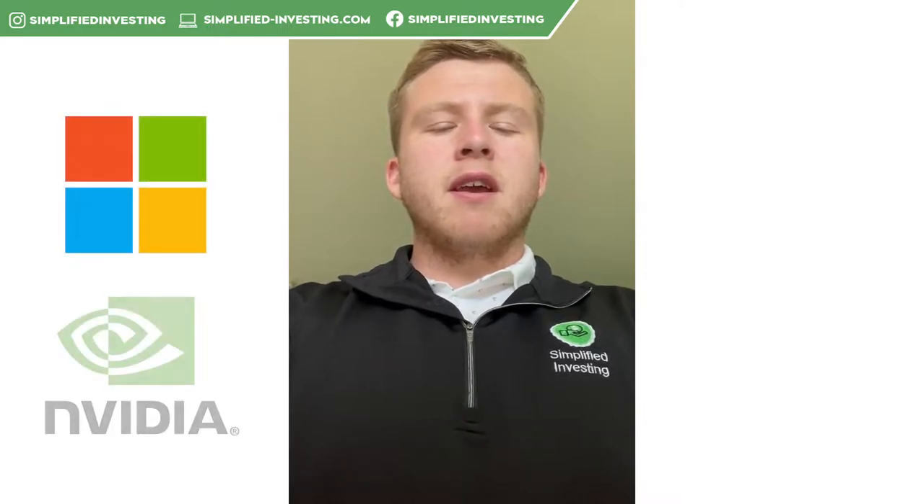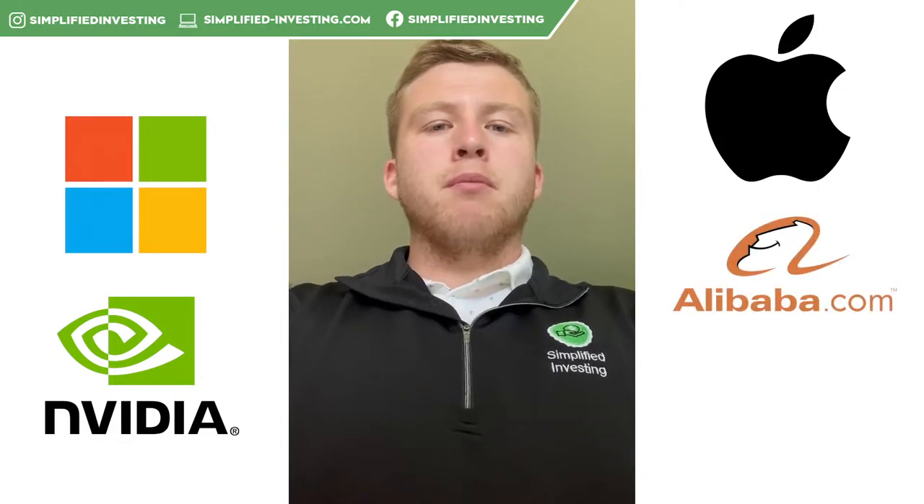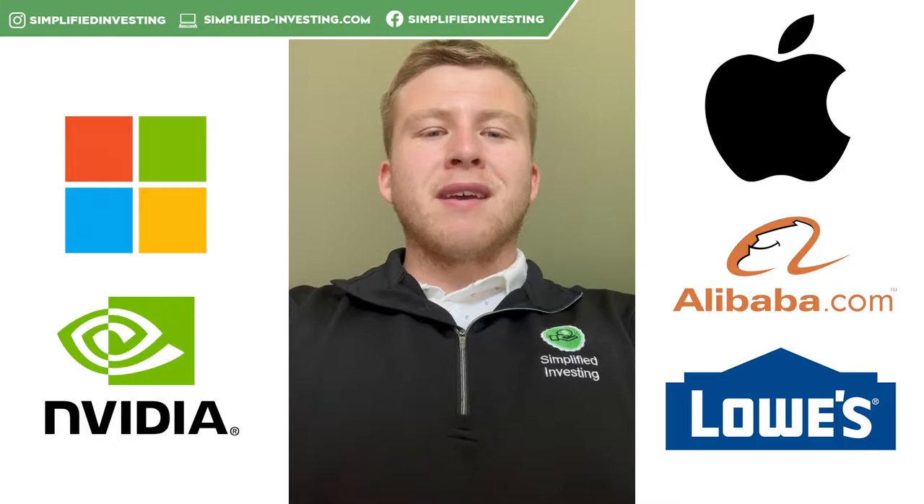The five plays this week: the first one being Microsoft, second one being NVIDIA, third one being Apple, fourth one being BABA, and then the fifth one being LOW. Stay tuned to see our detailed breakdown and hope you guys all have a green week.